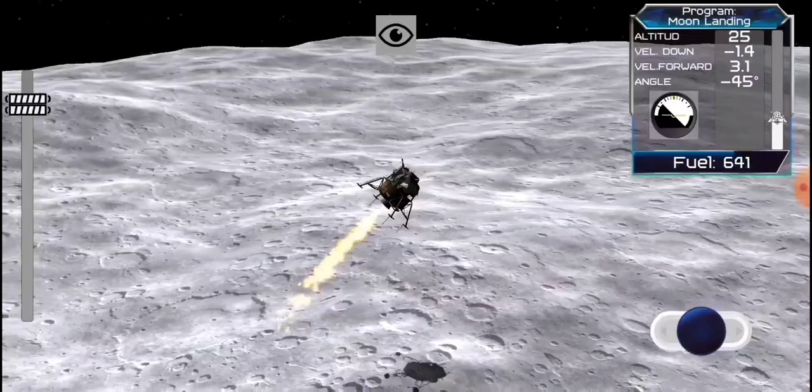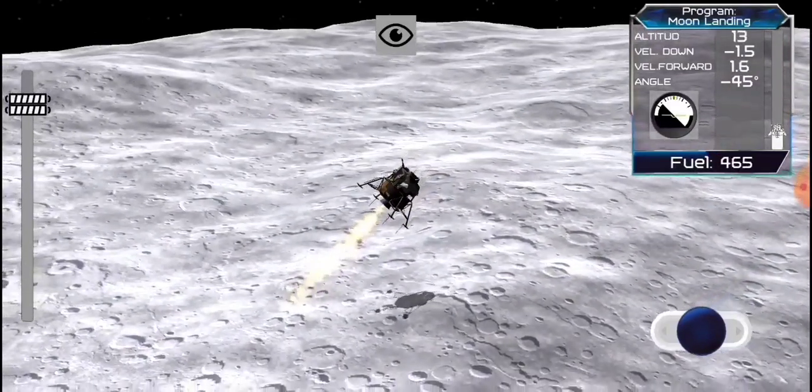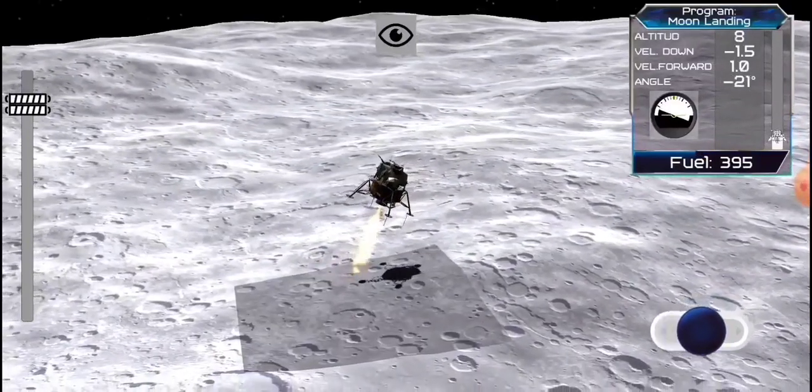Go. Go. Go. Go. Go. Petcon — go for landing, altitude 42, go for landing, over. Roger, go for landing, 3,000 feet.